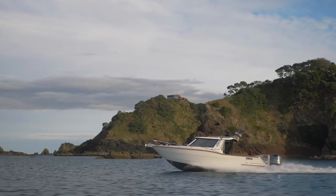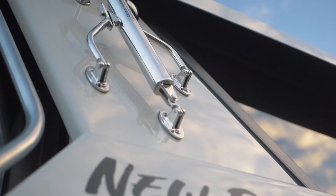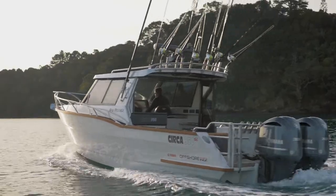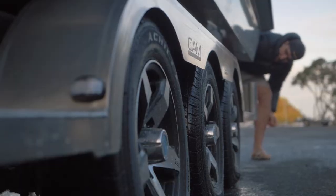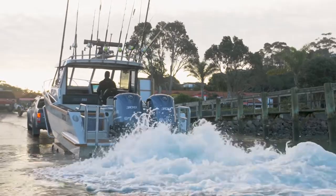The 950 Circa is designed as a blue water boat to go anywhere in the country. It's trailable — just — and that was the prerequisite when we built it. It had to be under three and a half tonne.